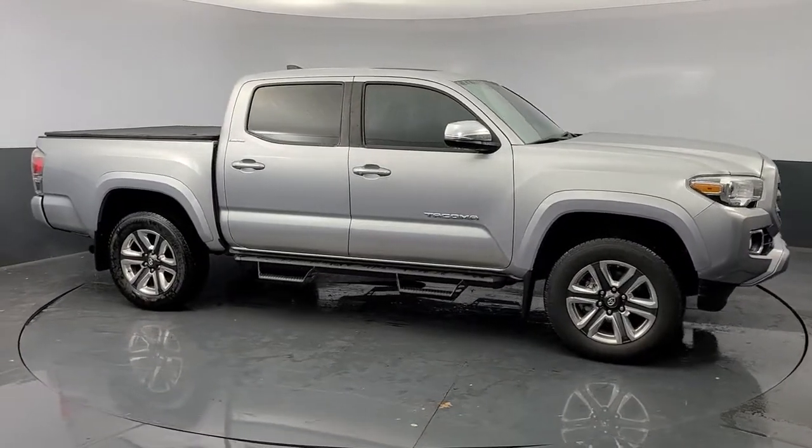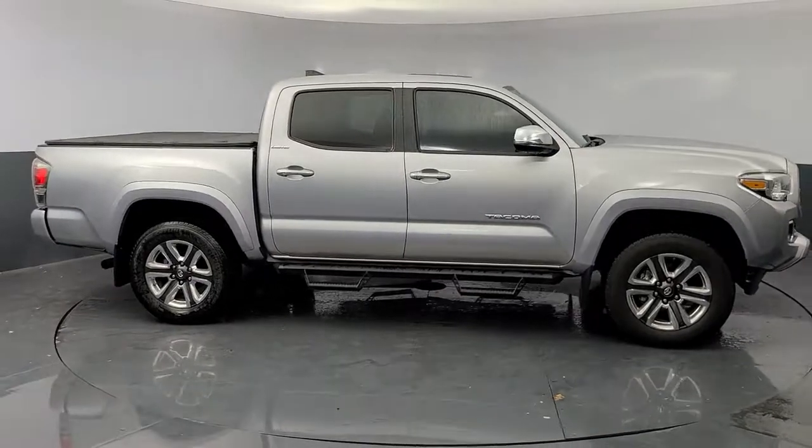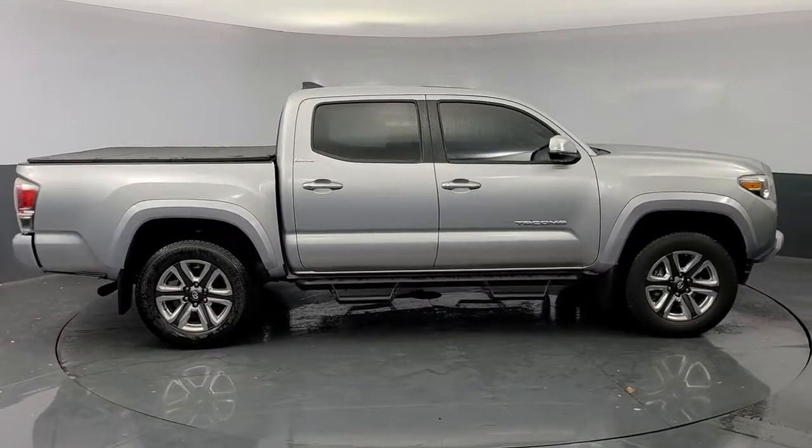With a reputation for ruggedness and a suite of driver assistance features to keep you focused, this mid-size pickup has you covered.